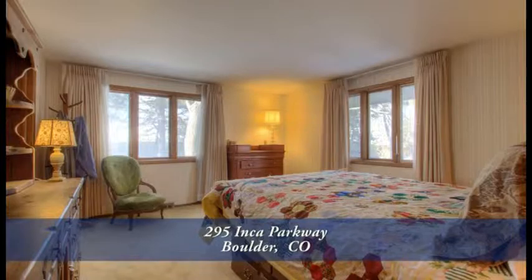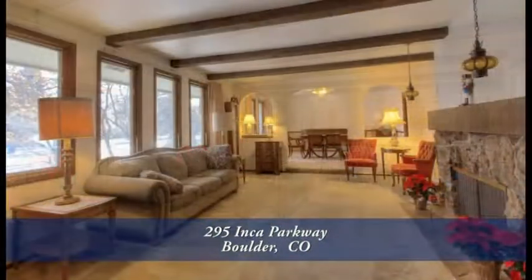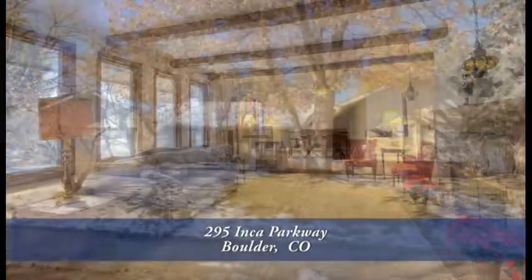This is a wonderful home in a great part of Boulder. You want to come see it in person — please call for a private showing. You'll be glad you did.